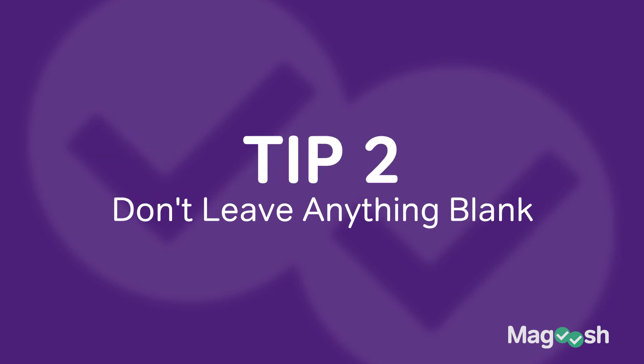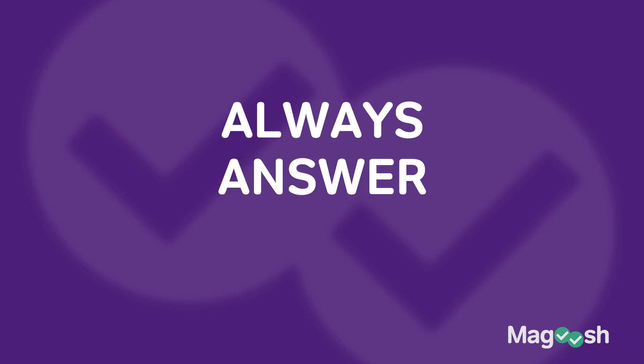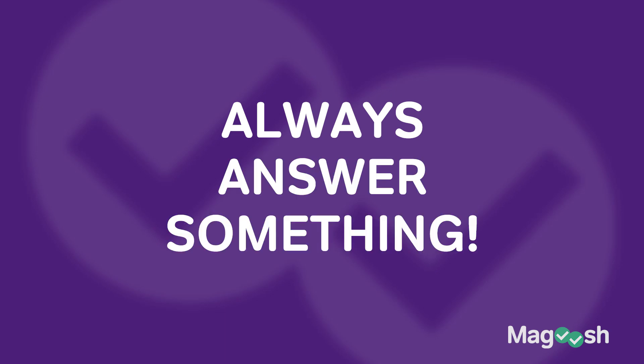Tip number two: bubble in an answer for every question. You might not know the answer for every question, and there might even be times when you can't use process of elimination well to narrow in on the correct answer, or maybe you find yourself running out of time — but never leave anything blank. This is true of all sections, by the way. You never get deducted points if you answer incorrectly. Therefore, you should always answer something because you'll have at least a 25% chance of getting that question right.